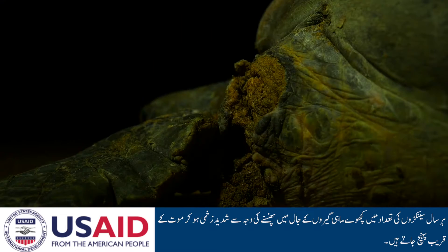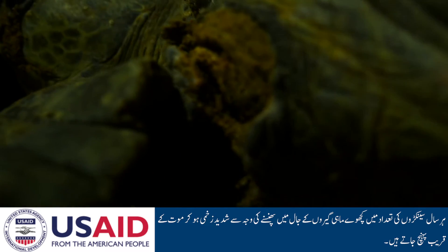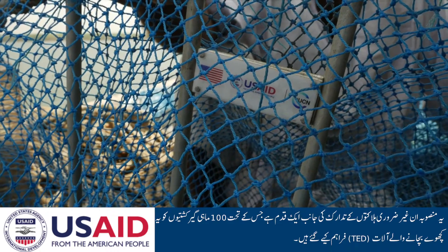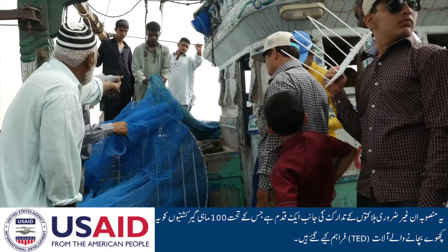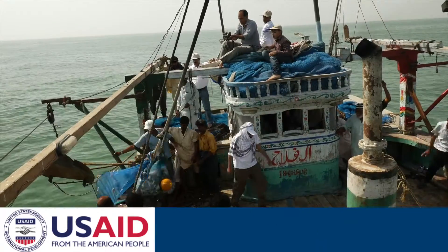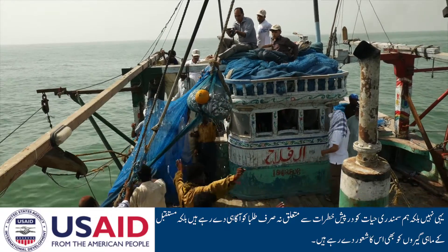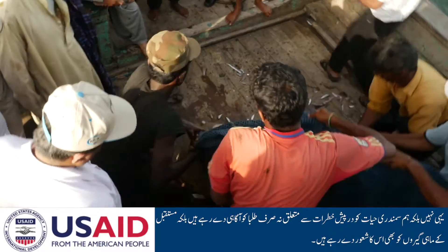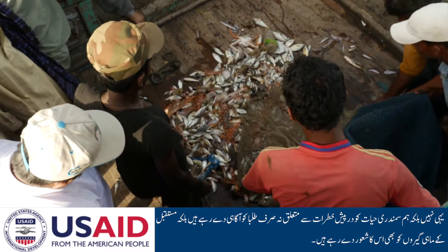Hundreds of turtles are entangled in fishing nets every year, and many have been mortally wounded. This project seeks to prevent these needless deaths by providing turtle excluder devices for 100 fishing boats. Additionally, through educational outreach to hundreds of school children, we have highlighted the threat to marine wildlife to future leaders of Pakistan's coastal fishing communities.